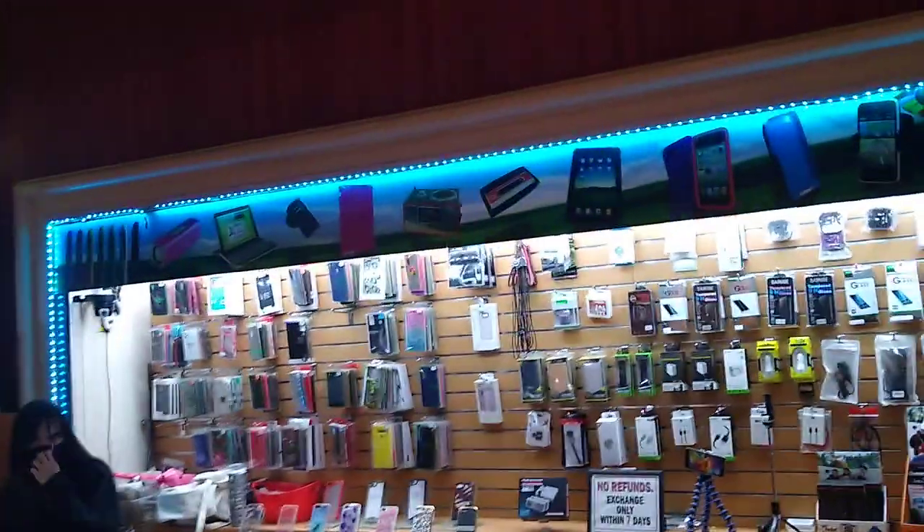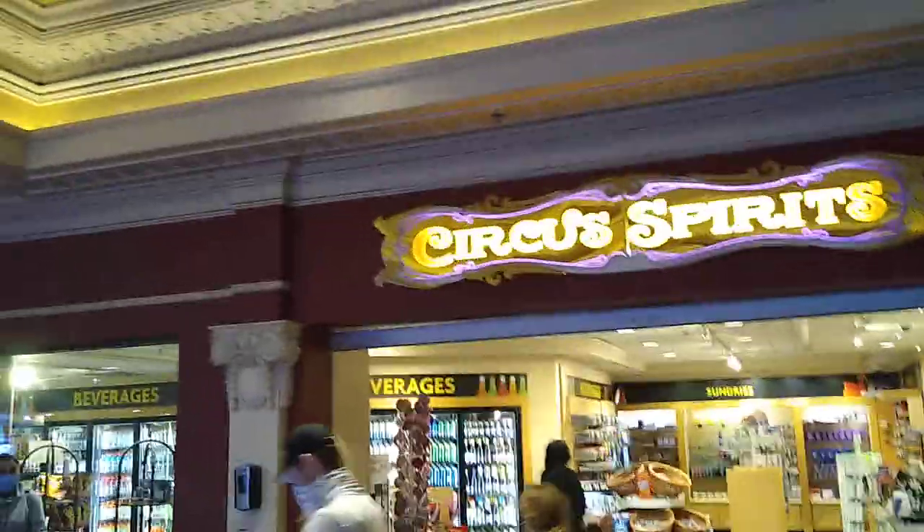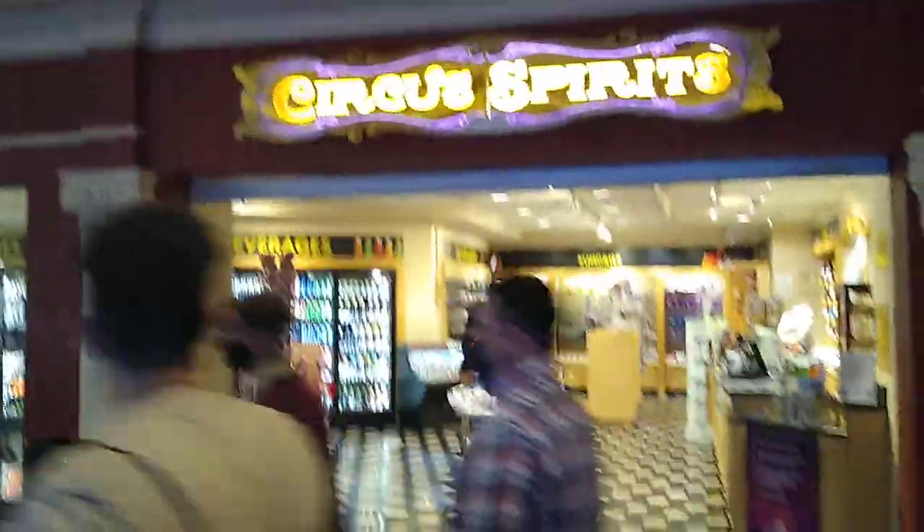Another place that sells accessories, face masks, and cell phone accessories. There's Circus Spirits with adult beverages, sodas, and snacks. And another Vegas souvenir store.